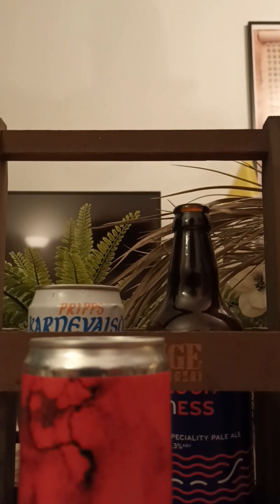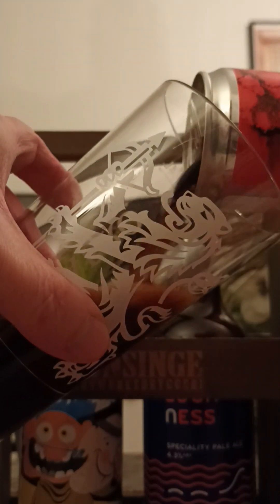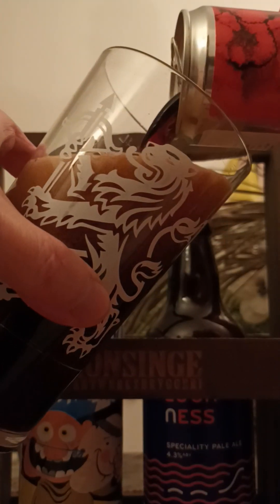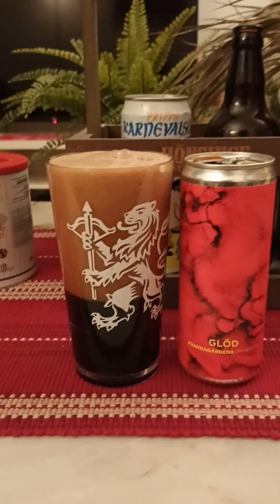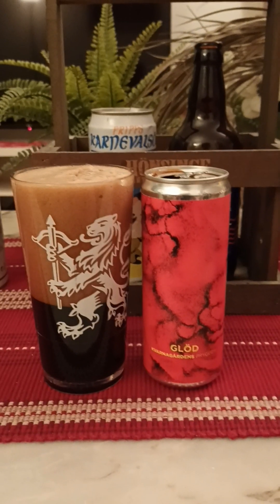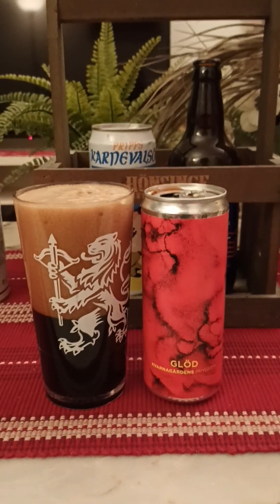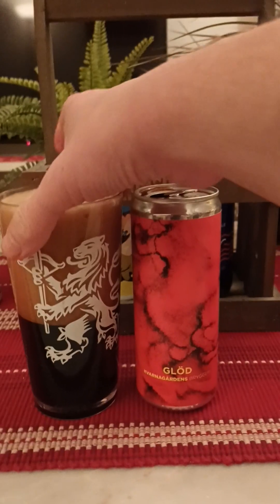Let's open the top on this bad boy and see what we're going to get. A little bit of a quick pour on my behalf — a little bit of carbonation there, as you can see. I poured it pretty aggressively, so five or six fingers worth of head, brown colored, some medium sized bubbles on top.